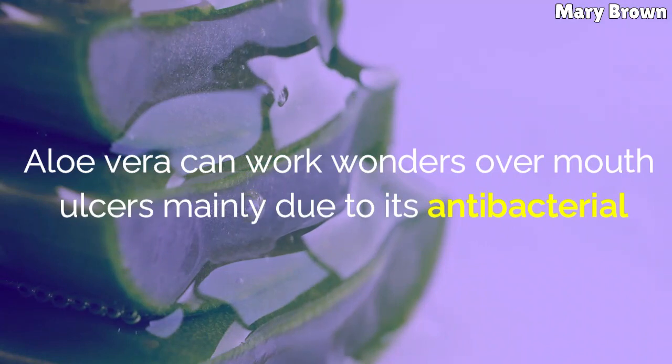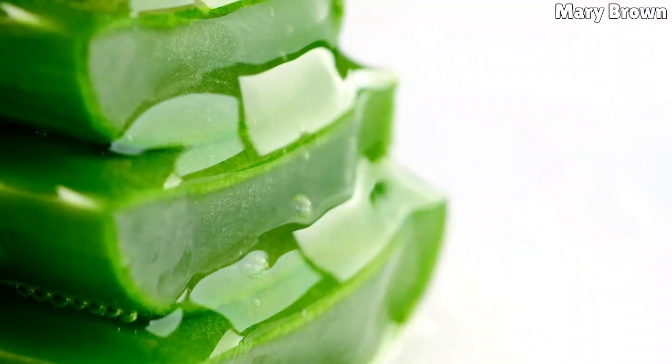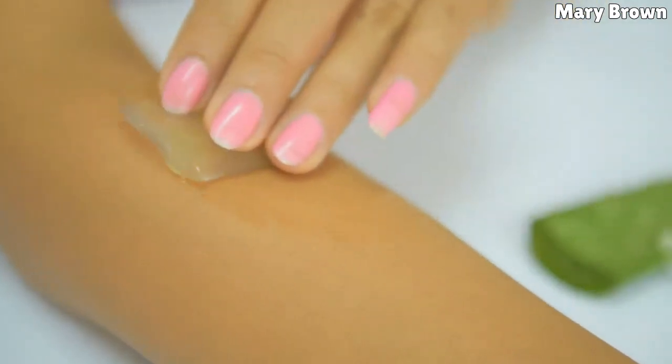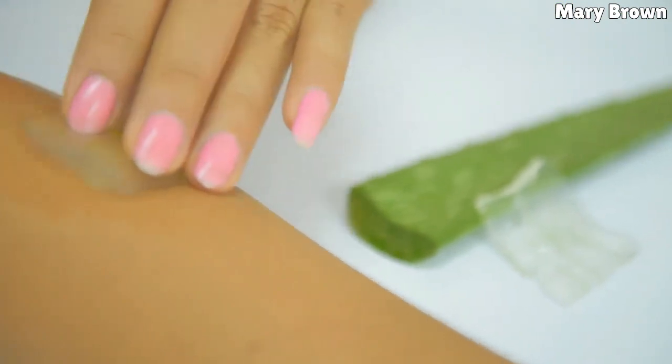Aloe Vera. Aloe vera can work wonders on mouth ulcers mainly due to its antibacterial, antiseptic, and antifungal properties. Apply some freshly extracted aloe vera gel or juice over the affected area to instantly alleviate pain and promote healing.